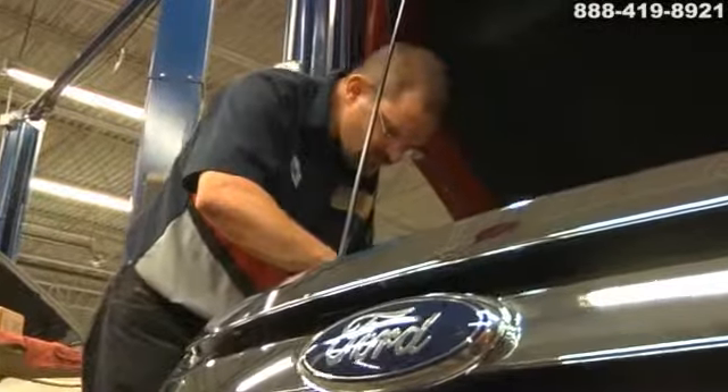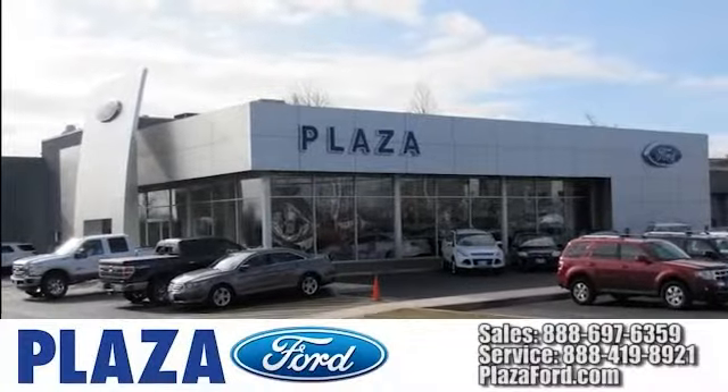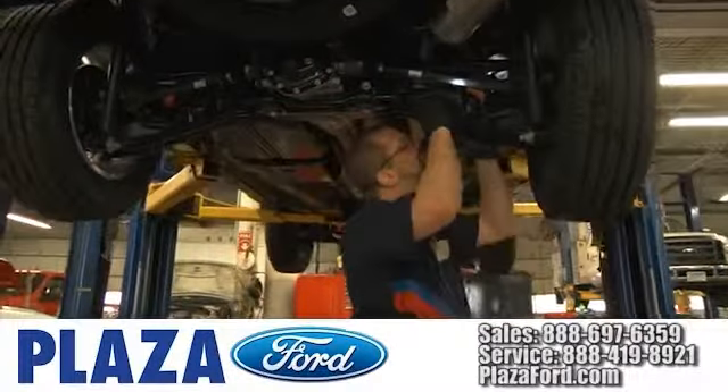Our highly trained technicians know your vehicle the best and can keep your electrical system running properly. At Plaza Ford we use the industry's best factory trained technicians along with the highest quality equipment to service your vehicle.